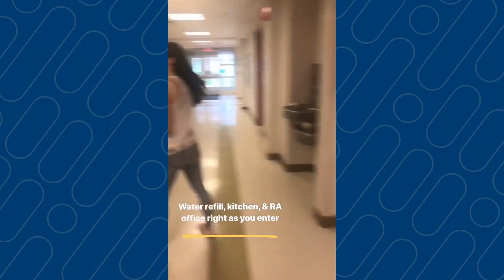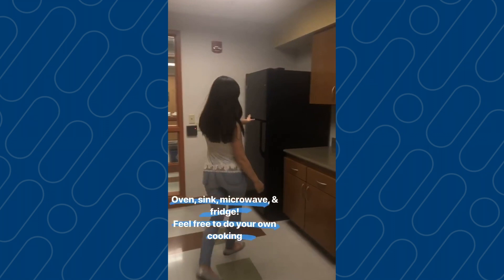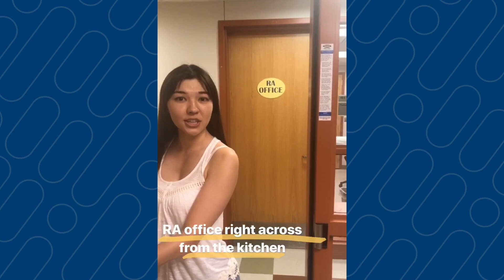This is your Gilbert kitchen. Right here we have the oven and stove, the microwave, as well as the fridge. So if you want to do your own cooking you totally can right here. Right across from the kitchen we have the RA office, where you'll go to ask any questions or to pick up packages.